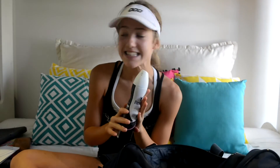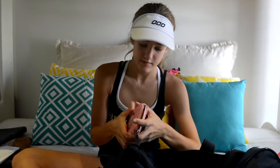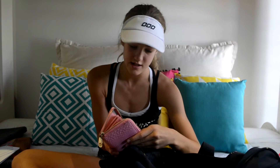I have some deodorant because I don't want to get stinky pits. I have a wallet with my Go Card, my Boost Card, and my Student ID.